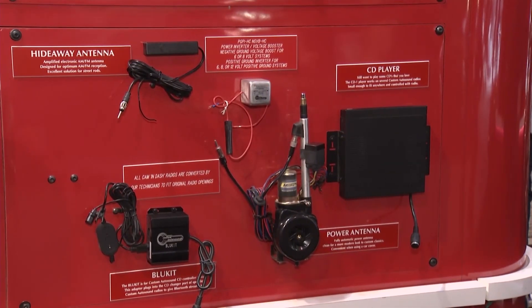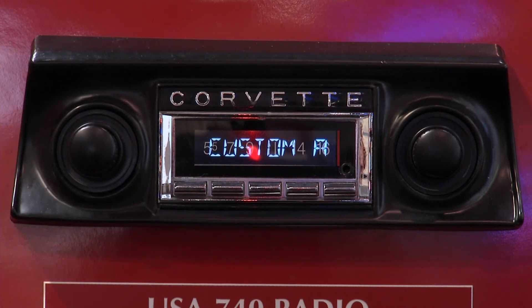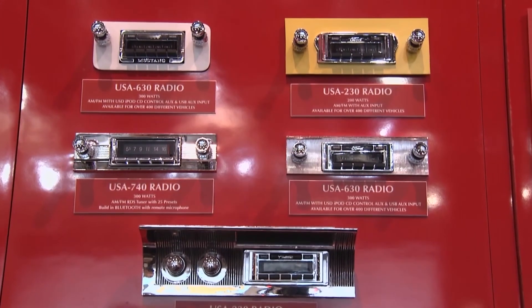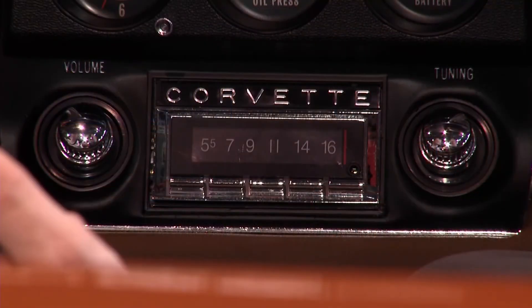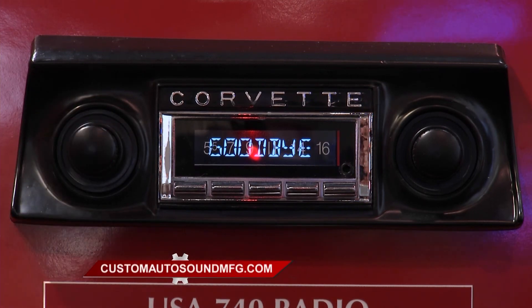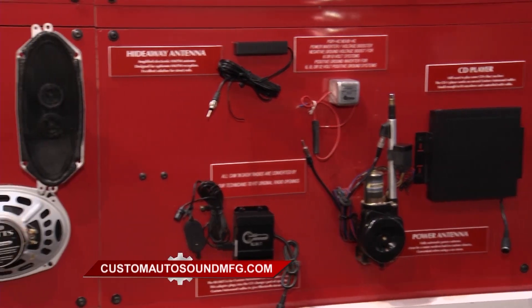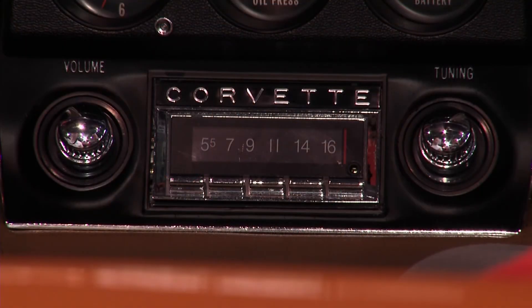You're going to spend all this money building out a beautiful car, and everybody that owns a beautiful car has a soundtrack in their head — a song they want to listen to while cruising. We provide the opportunity to keep that dash original, original touch points, original feel of the car, but all that modern sound and all your favorite tunes. It's not just a good-looking radio — it's a high-quality radio. Every single radio that leaves our building is quality-controlled twice, and in our 40-year history we've developed a lot of proprietary technology. You can get one at customautosoundmfg.com.